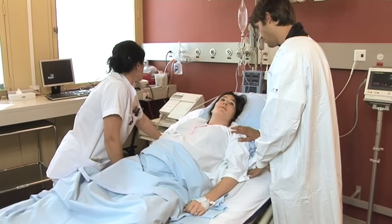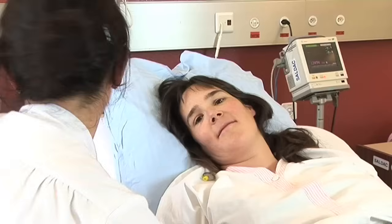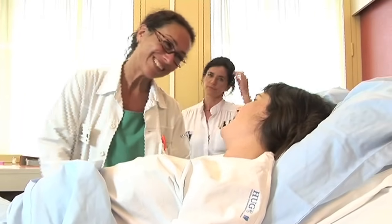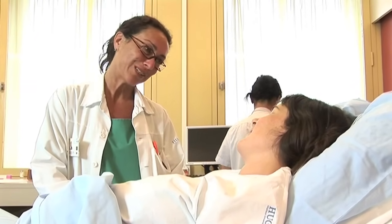I'm going to prepare a few things for you, then call the anesthetist as soon as she can. Your baby is doing well. Everything is fine. How are you doing? It's hard. Yes, it is difficult. But we're here to help you. I need to ask you a few questions before inserting the epidural, then I'll explain how it works.